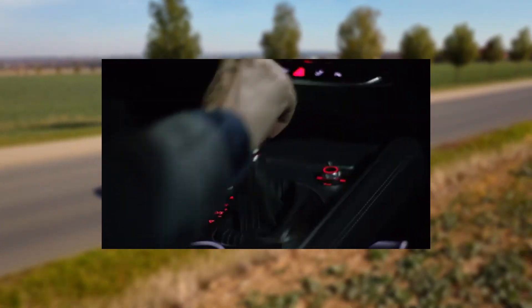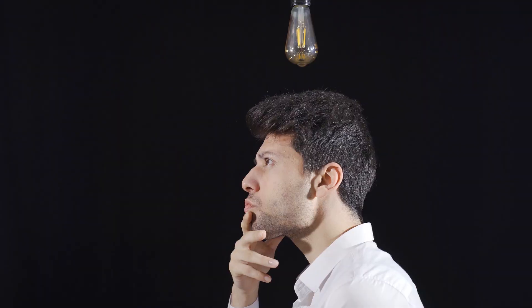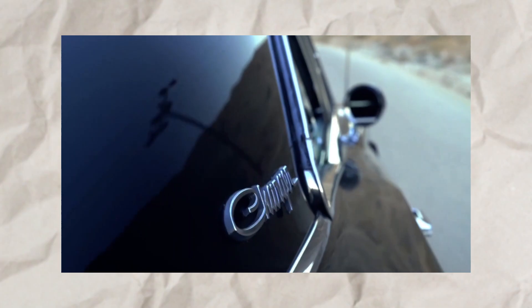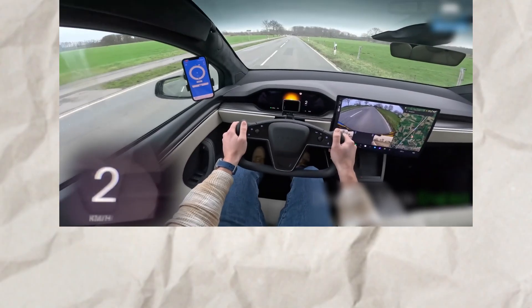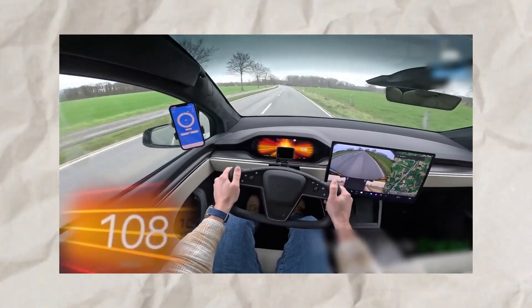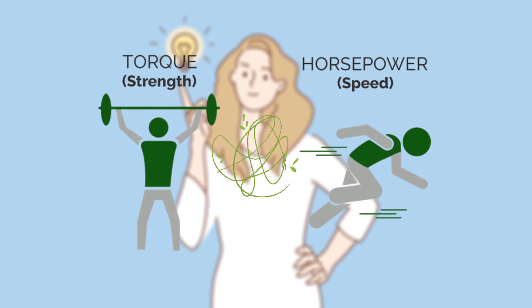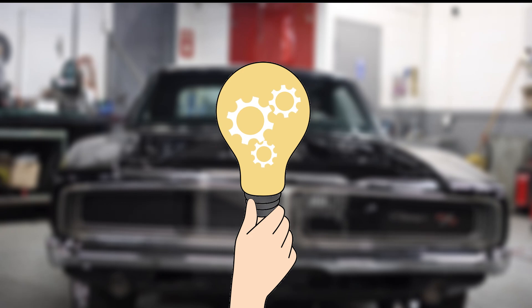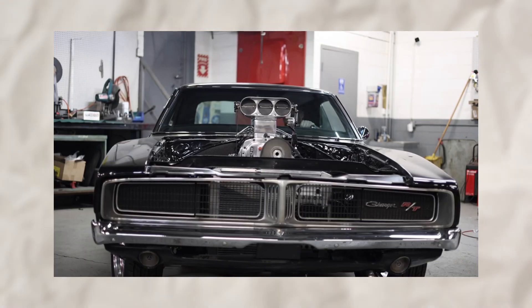Buckle up, because we're about to take you on a ride full of stories, science, and a little bit of engine magic. Picture this: it's 1970, and my Uncle Joe is tearing down the drag strip in his Dodge Charger, a beast pumping out massive torque that pins you to the seat. Fast forward to today, I'm test driving a Tesla Model S Plaid, and its instant acceleration feels like a rocket launch. Both cars are fast, but they feel different. Why? It's all about torque and horsepower and how they work together to make your car move. By the end of this video, you'll understand what makes your car feel like a beast at the stoplight or a champ on the highway. So let's pop the hood on these two terms and break it down.